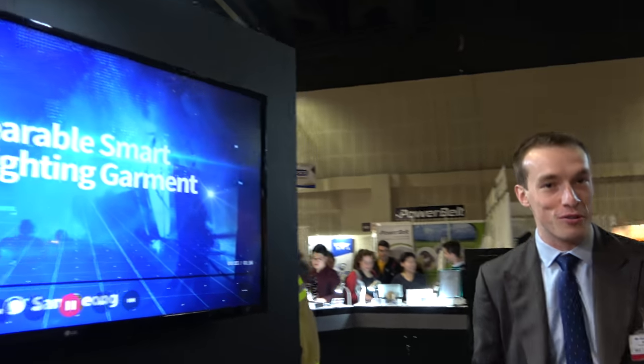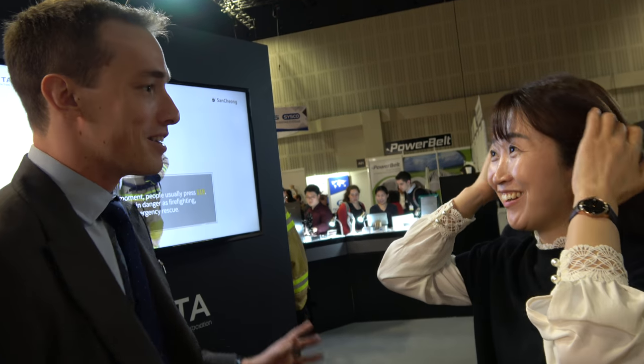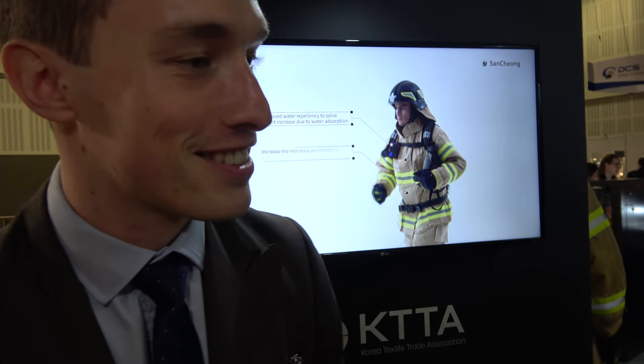We've done most of a tour of the booth now. How has your experience been at the IDTechX show over these last two days? Has it been positive meeting customers? They're good. I'm glad it's going well for you. Thank you very much.